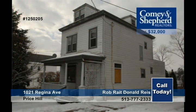This large duplex backs Eldridge's football field. It has had some updates but still needs some work. The first floor unit has two bedrooms and the second unit has one bedroom. Call Rob or Donald for more information. This property has tons of potential.